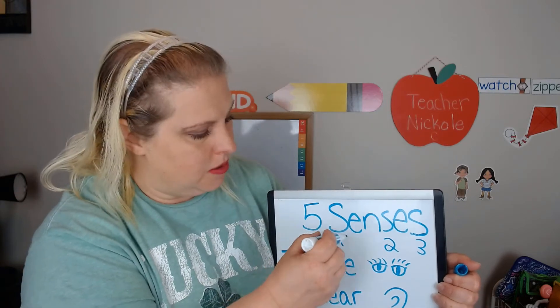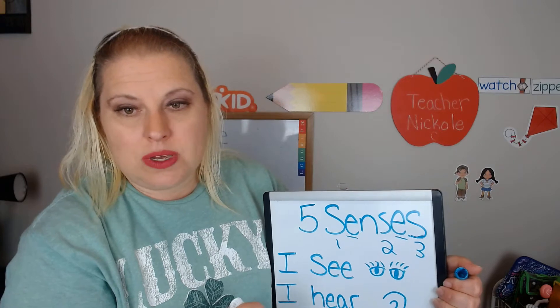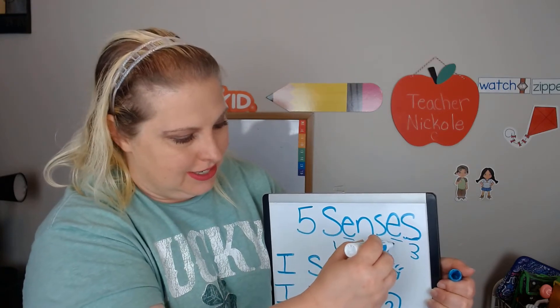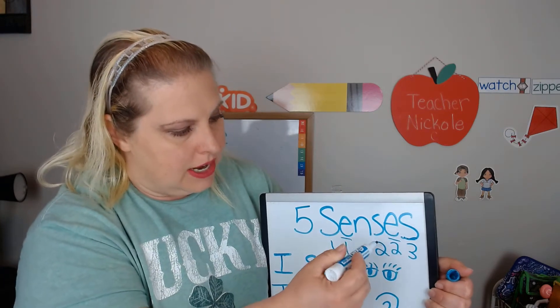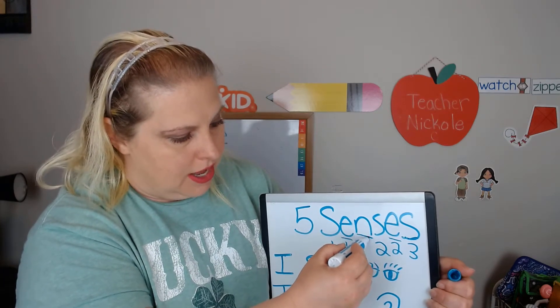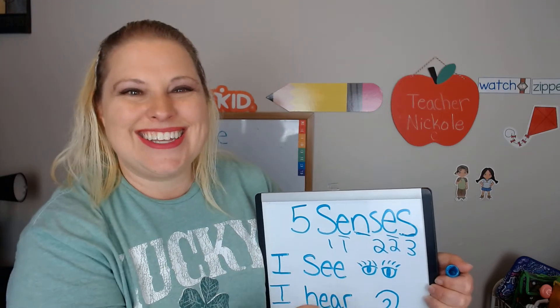And I see more than one E. How many E's do we have? One, two. Very good! Now there's one letter I only see one of. What letter is this? This is an N. Very good job friends!